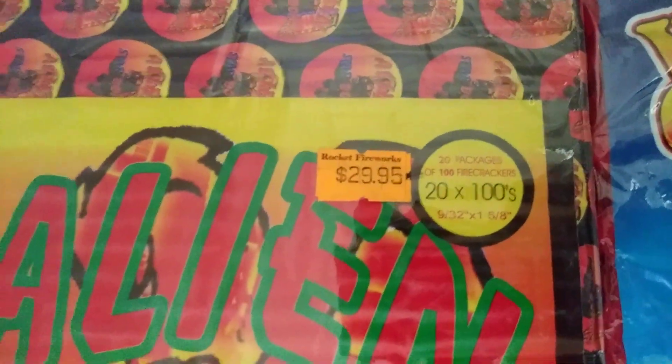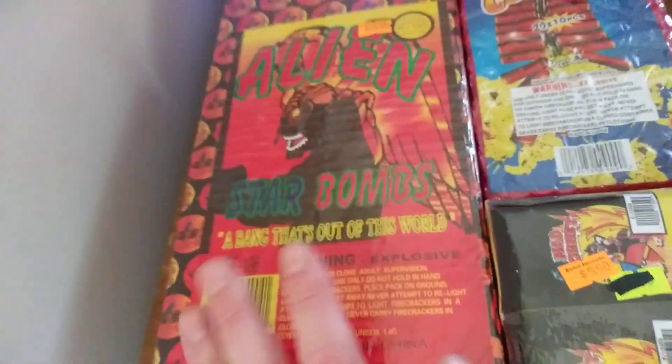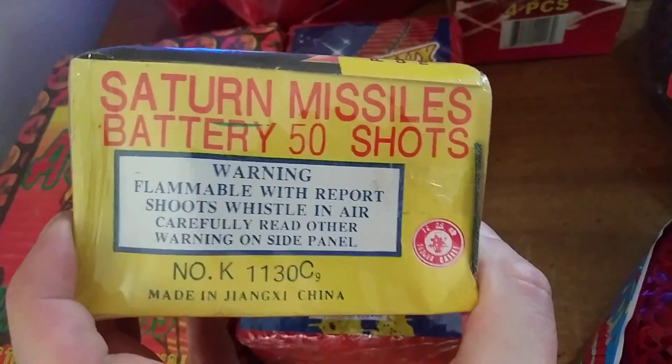We got the last brick of Alien Star Bombs. These are amazing firecrackers here.